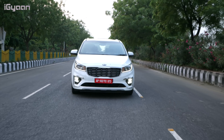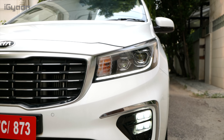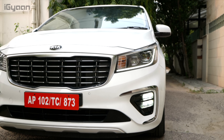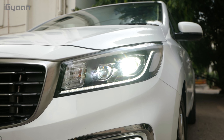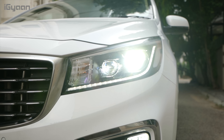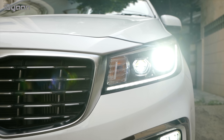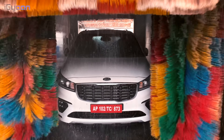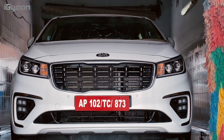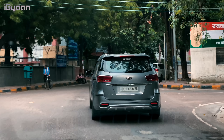On the front we get new DRLs which fit in with the tiger nose grille, which is Kia's infamous grille. The DRLs are LED and if you pick the Prestige variant and above, you also get LED projector headlamps. Those LED headlamps are super powerful — at night they basically illuminate the entire road, which will be really handy for drivers. The car is available in three colours: black pearl, white pearl, and steel silver.